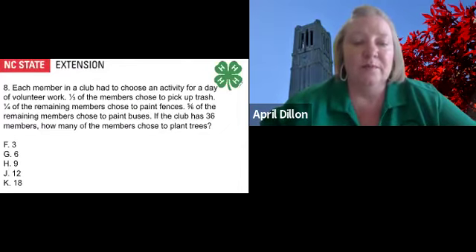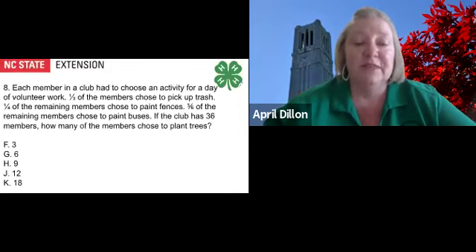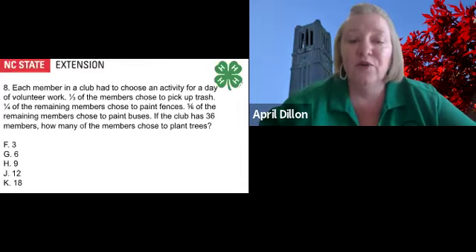Let's try this word problem. First, we have to read the entire problem and know what the question is asking. Each member in a club had to choose an activity for a day of volunteer work. One-third of the members chose to pick up trash. One-fourth of the remaining members chose to paint fences. Five-sixths of the remaining members chose to paint buses. If the club has 36 members, how many of the members chose to plant trees? Remember to break down the problem into bite-sized pieces and give this word problem a try on your own.